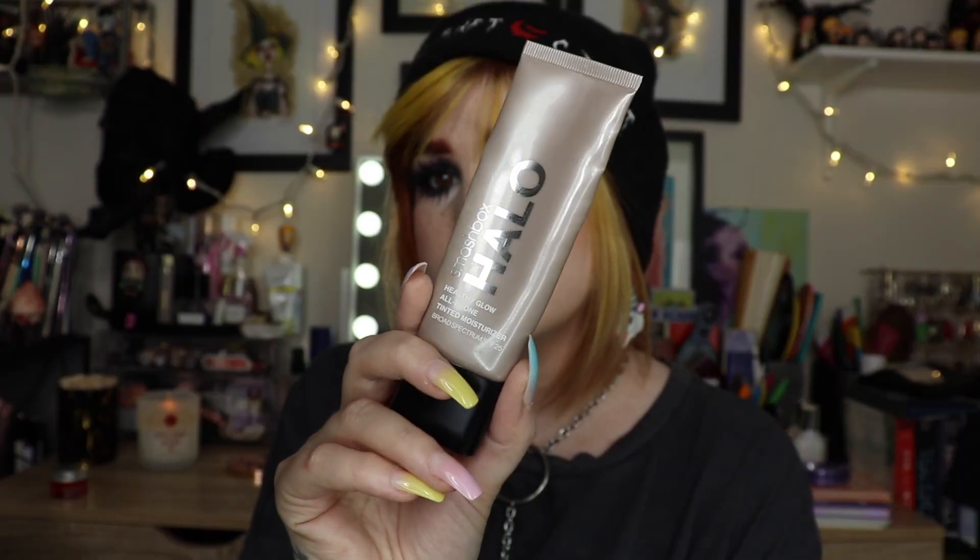This is the Smashbox Halo Healthy Glow All-in-One Tinted Moisturizer. Smashbox somehow sent this to me and I was very grateful. I already have a backup because they sent it again. I love this — I didn't expect to like it but I started using it every day and eventually used it up. It has SPF 25, so it's great for summer. SPF all year round is a must. Very happy I have a backup.